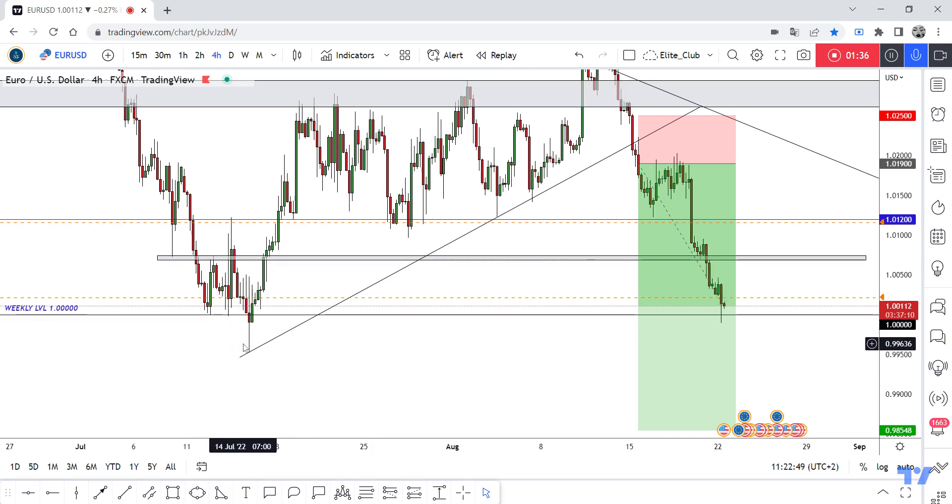We might see a move to the downside to take out all the stops before the price goes back up. But right now we are still in this trade — close 80 percent and wait for price action to confirm direction. If we have good bullish price action, we can also enter a buy trade, and I will update you. Congratulations on this amazing entry and the huge profit.